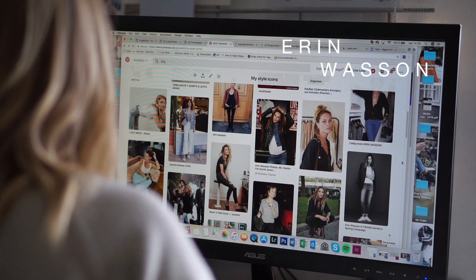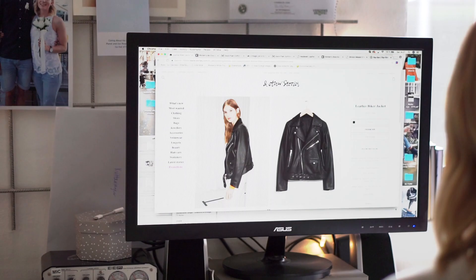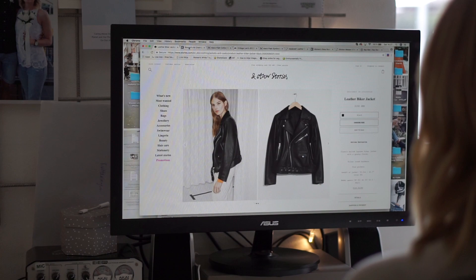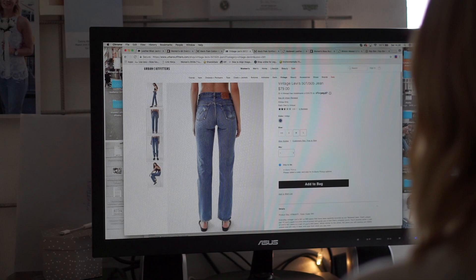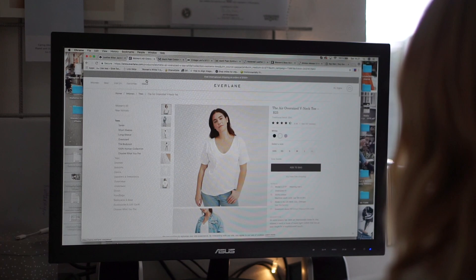Today's style icon is the American model and actress Erin Wasson. She's kind of the same type as Kate Moss — a bit free, a bit wild, and just has this really cool badass attitude. So let's start with having a look at some of the must-haves that you need in your wardrobe if you want to copy this really cool rock chic style.